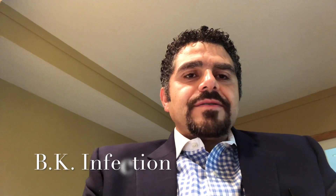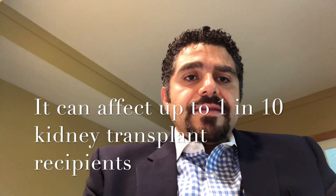Hello and welcome to your kidney transplant corner. Today I would like to talk to you about BKV infection. BKV infection is a viral infection that gets its name from the initials of the very first person ever diagnosed with the virus. It can affect 1 in 10 kidney transplant recipients after transplantation.